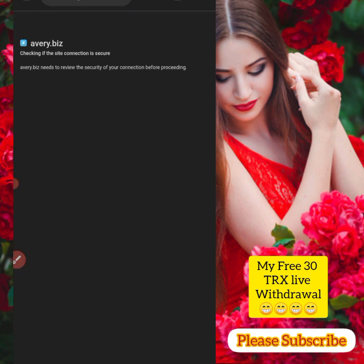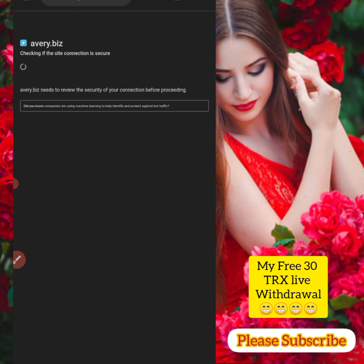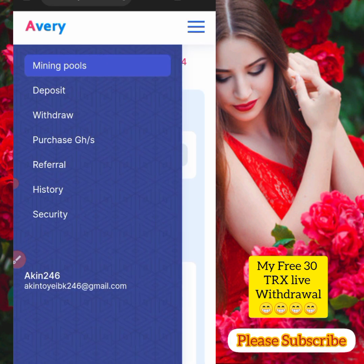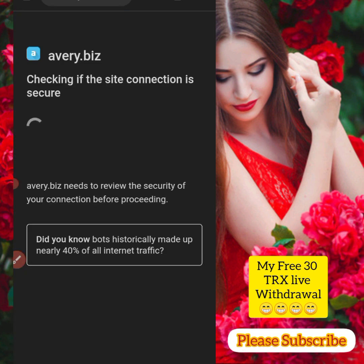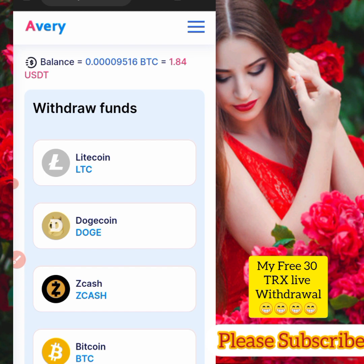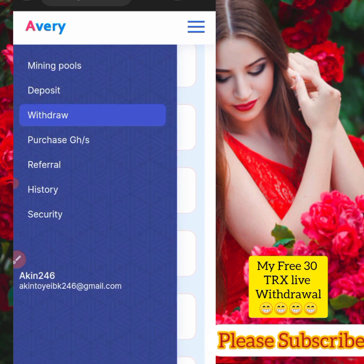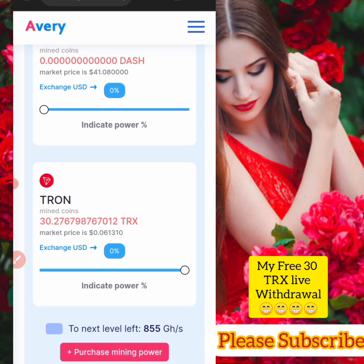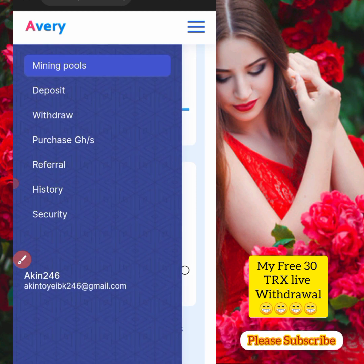Let me try again — it's checking some things and it's still not working. Let me use the mobile browser version. It's checking again. As you can see, I am mining 30 TRX — I have 30 TRX in my mining pool balance that I need to withdraw.